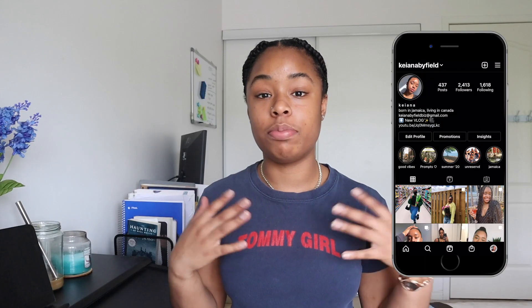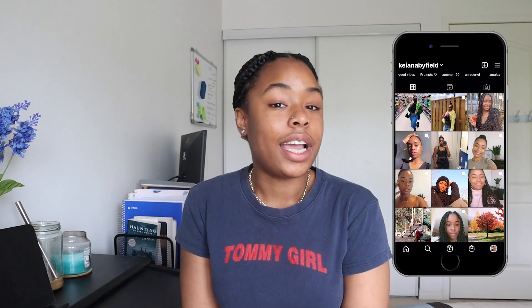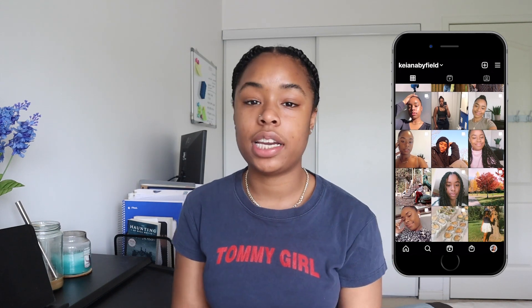Hi guys, welcome back to my channel. My name is Kiana and in today's video I am taking you guys through a Shein haul. It's my first time buying stuff from Shein. Before I even jump into the video — I only film vlogs so when I sit down it's like, oh. Anyways, I am typically a size 8 in pants, but sometimes small, sometimes medium, sometimes large. That's what happens when you have a small waist and a, you know. I usually wear small in tops, medium in bottoms.